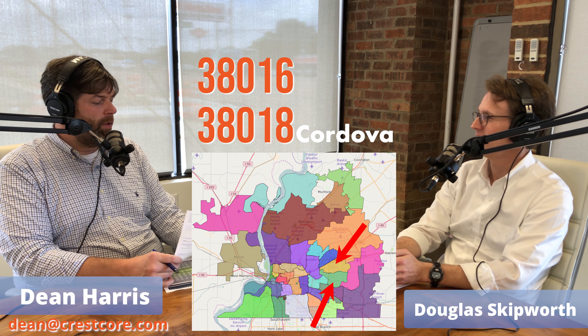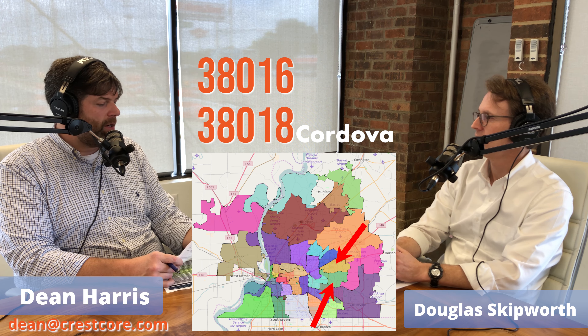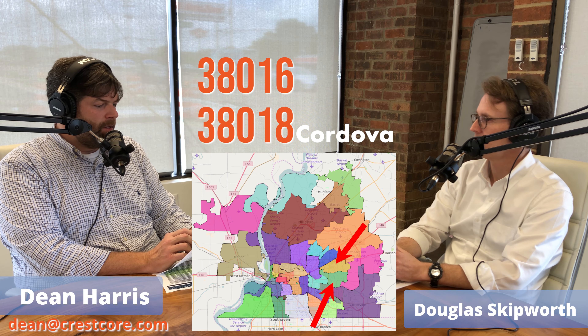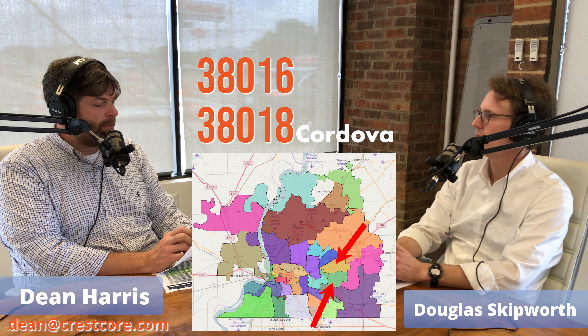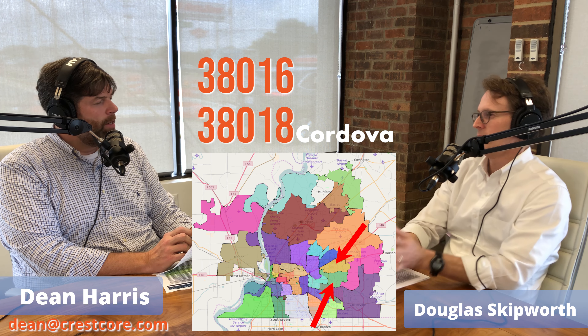Let me give you some numbers. 38016 is the first zip code — Cordova North. From January 1st to July 31st, we've had 654 sales. The average is 2,100 square feet and the average sales price is $248,000. That's the higher-end section of Cordova.